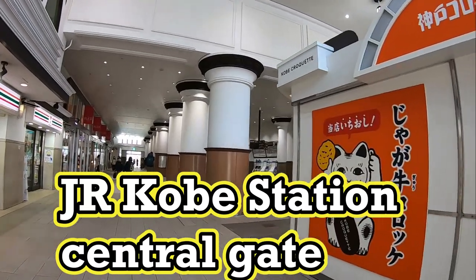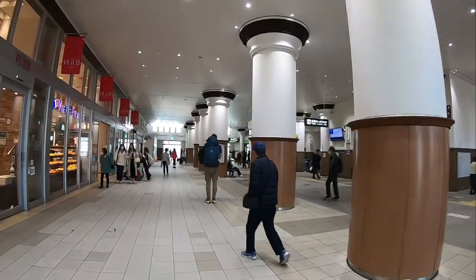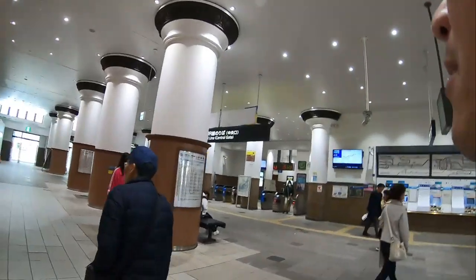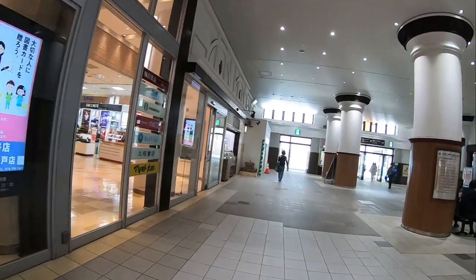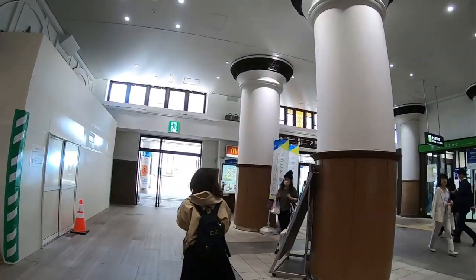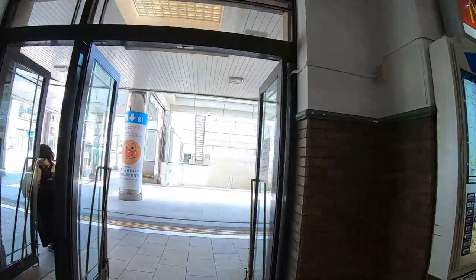I'm inside JR Kobe station. You could walk from here to San Antonio station if you wanted to, but I'm not going to. Not today.